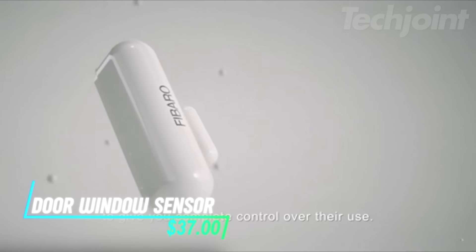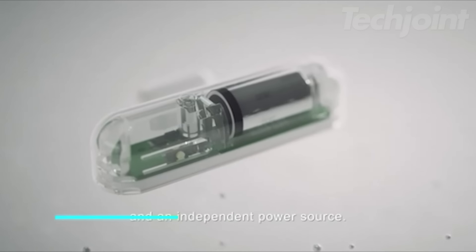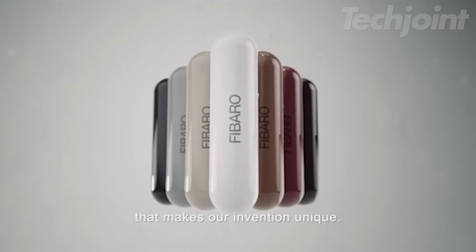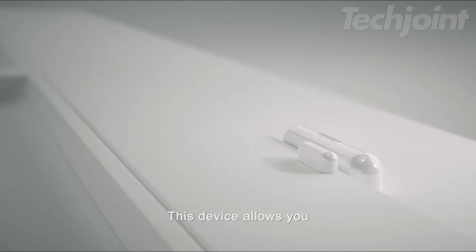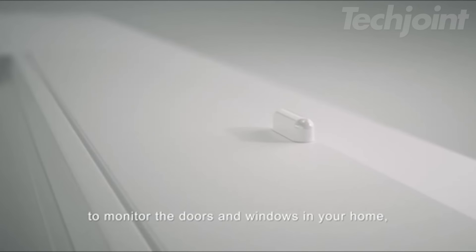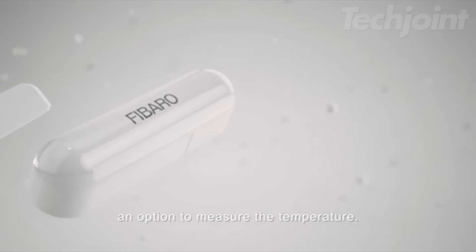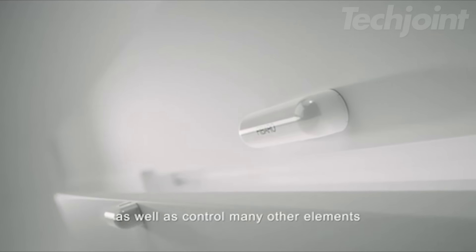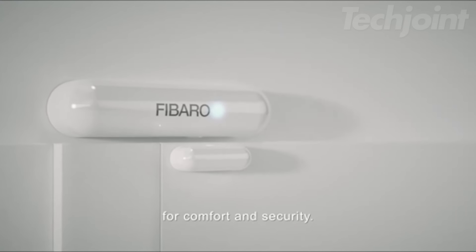Transform your tiny apartment into a smart haven with this door and window sensor featuring an integrated temperature monitor. It detects the opening and closing of doors, windows, and even gates, allowing you to automate your home seamlessly. With a built-in tamper sensor, it adds an extra layer of security, giving you peace of mind. Imagine triggering personalized scenes just by moving through your space, creating a more comfortable environment.